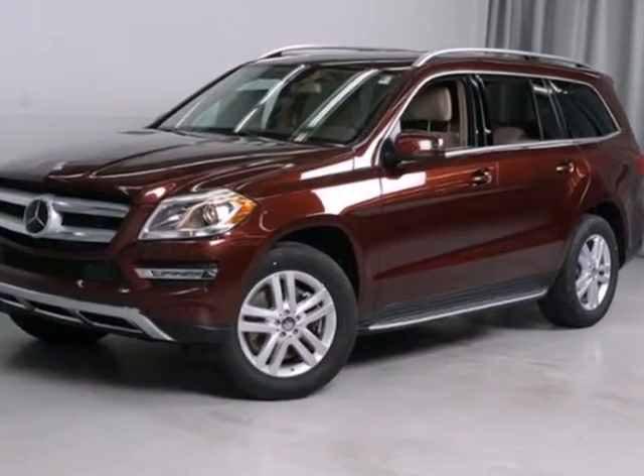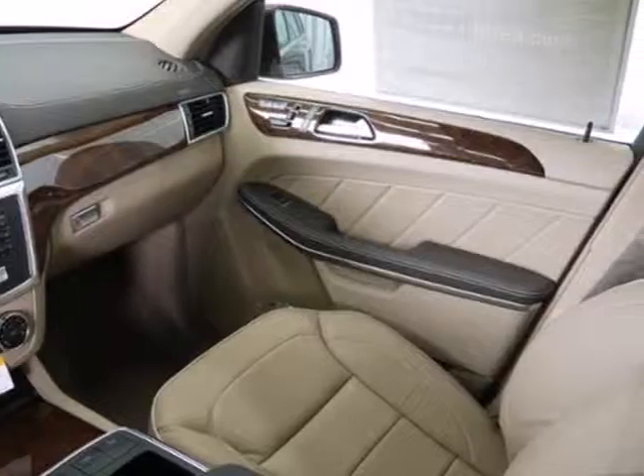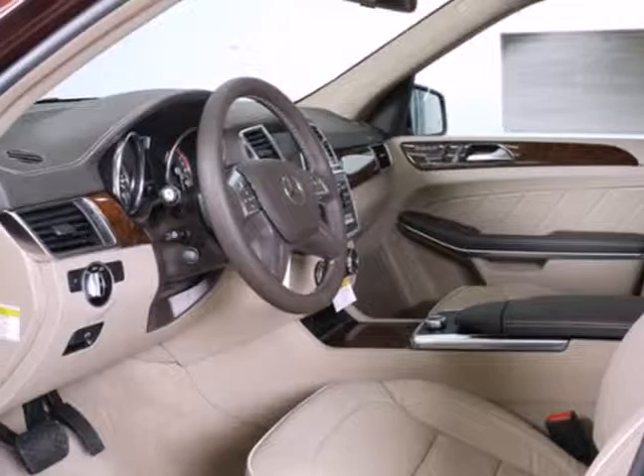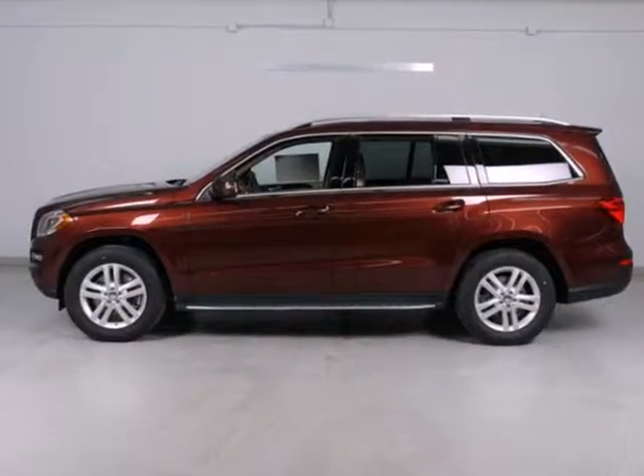Features like paddle shifters and rear spoiler help make it fun to drive. There are also heated seats, parking sensors, and a power liftgate. Tough, refined, and lovingly crafted, this GL-Class is the perfect combination for your life.